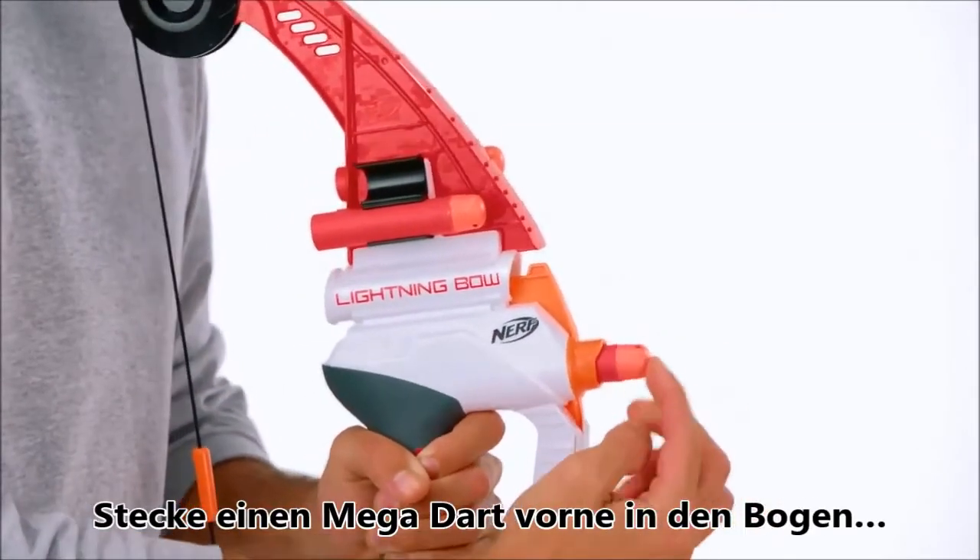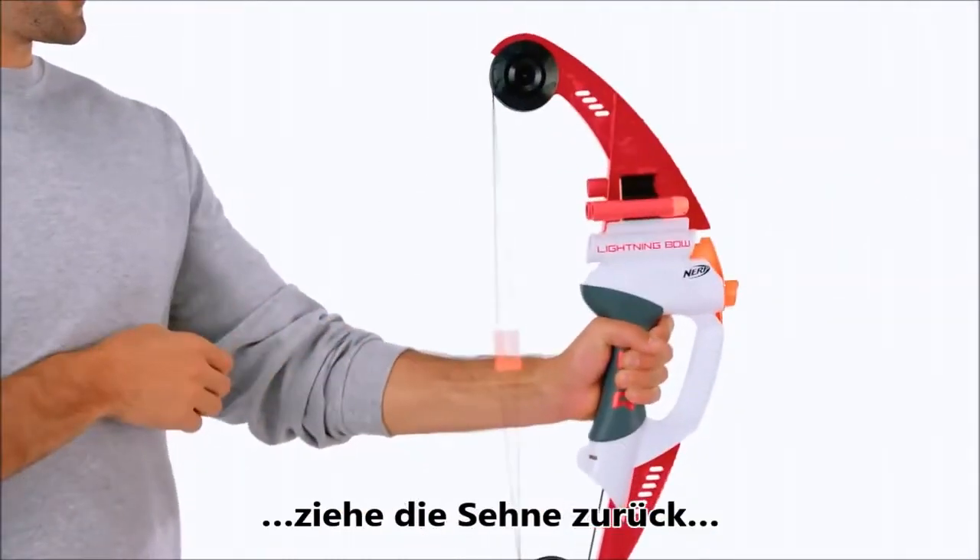Load a Mega Whistler dart into the front of the bow, pull back the string, and fire.